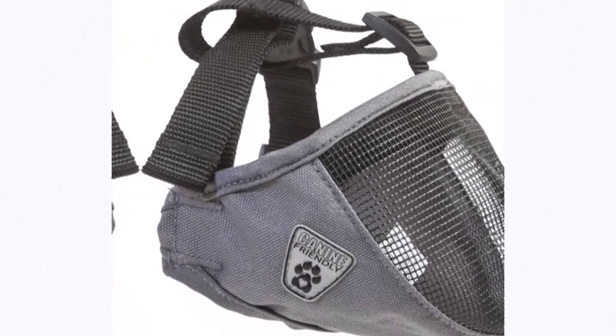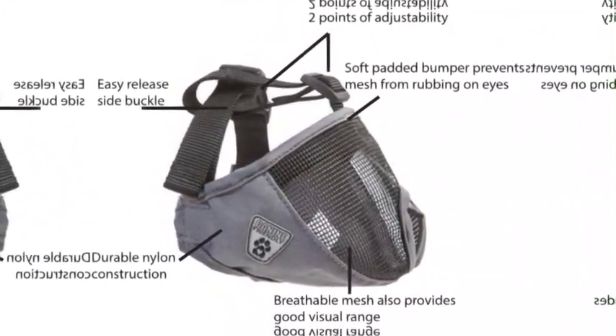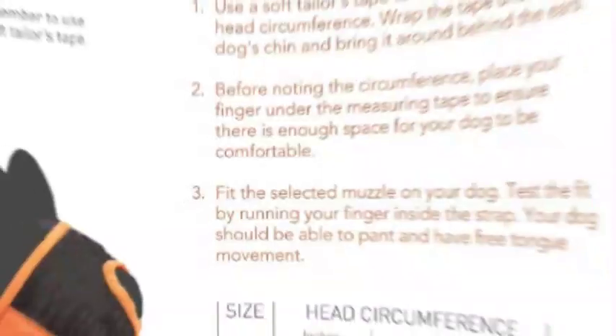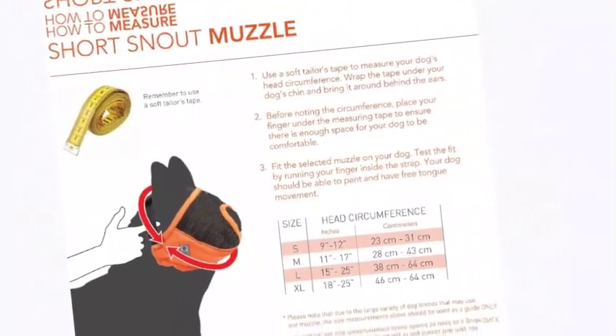The number 2 on the list is Canine-Friendly. The Canine-Friendly short snout muzzle is made from breathable mesh and a durable nylon construction. Designed for short-snouted canines that cannot fit a traditional muzzle, it features an adjustable slider and easy-to-use side release buckle that make muzzling quick and convenient.